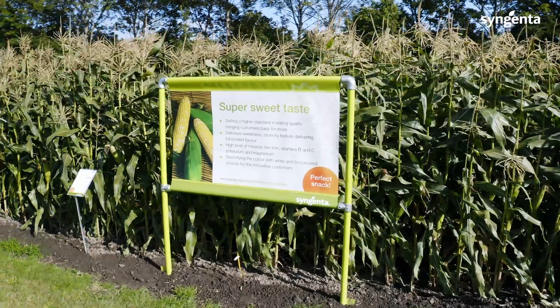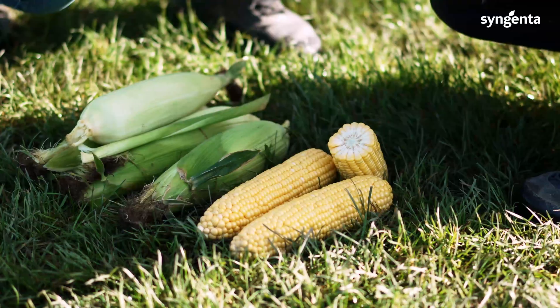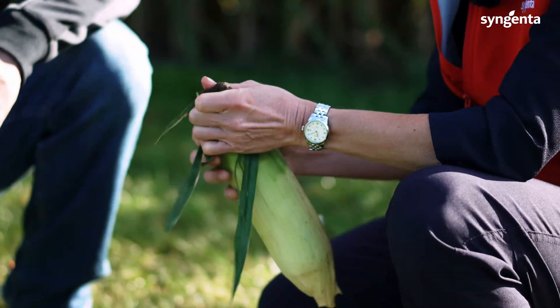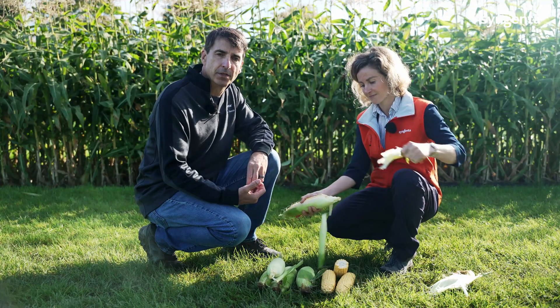Today we're looking at processing sweet corn, some of our new genetics that have superior yield and recovery, as well as very good consumer traits such as flavor, tenderness, and sweetness.